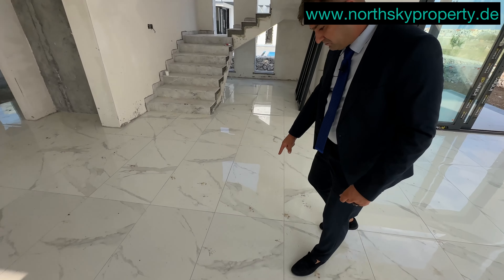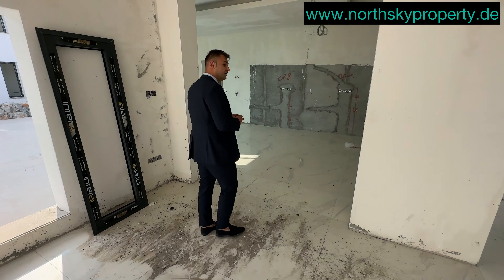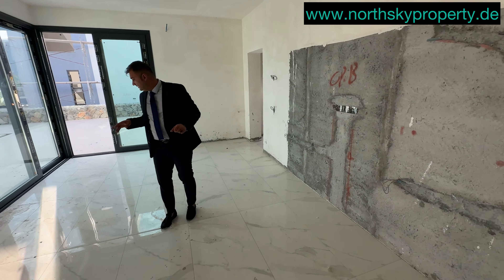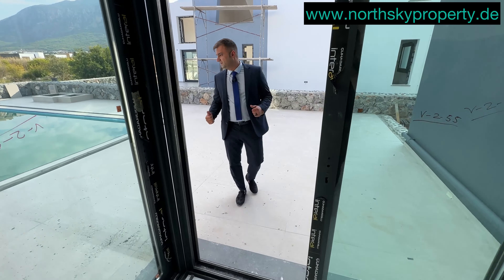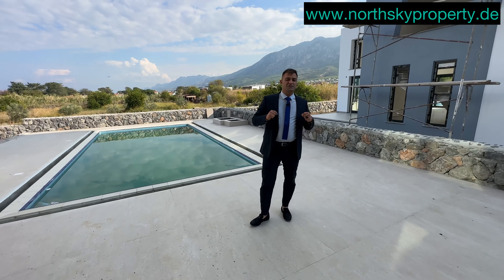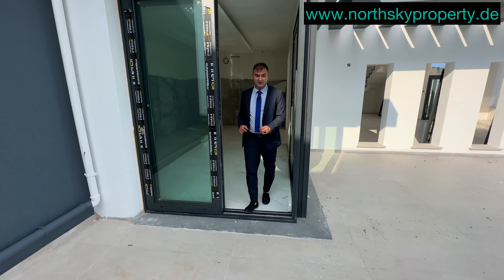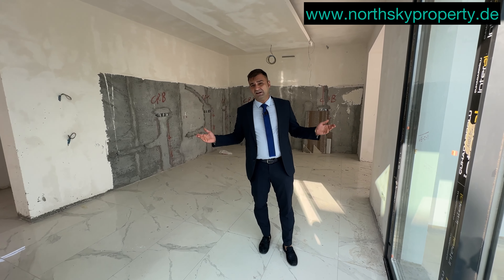Die Keramikböden sind sehr hochwertig. Bevor wir in den ersten Stock gehen, möchte ich Ihnen noch die offene Einbauküche zeigen. Wir haben eine sehr große Einbauküche, die demnächst eingebaut wird. Dieser Bereich ist der Esszimmerbereich. Von der Einbauküche aus können Sie sofort zum Swimmingpool. Rechts und links haben Sie wieder doppelte Aluminiumschiebefenster und können sofort raus zur Terrasse – wir haben eine sehr große Terrasse. Preis-Leistung ist hier perfekt.